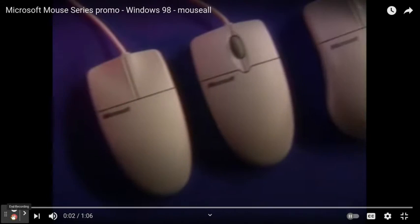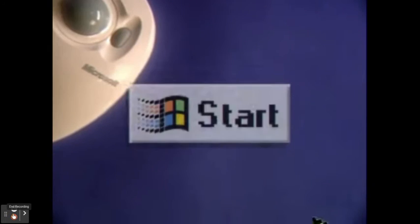Meet the Microsoft Mouse Line. There's a mouse for everyone, whether you're an expert or first-time buyer. Let's start with the basics.